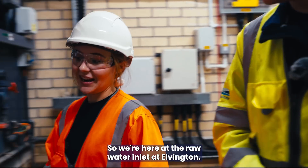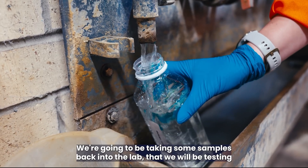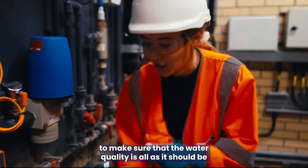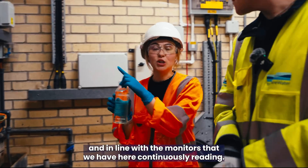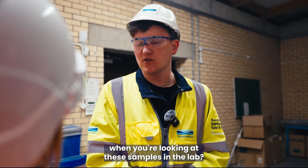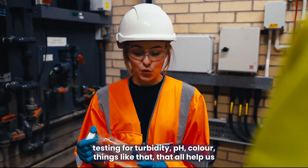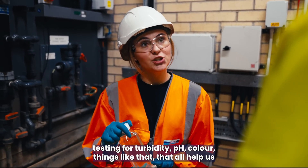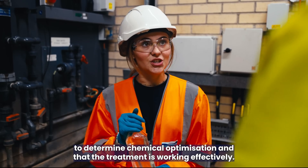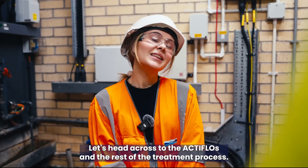We're here at the raw water inlet at Elvington. We're going to be taking some samples back into the lab to test and make sure the water quality is all as it should be, in line with the monitors here that are continuously reading. What kind of things are you looking for in these samples? We're testing for turbidity, pH, color — things like that — which all help us determine chemical optimization and that the treatment is working effectively.